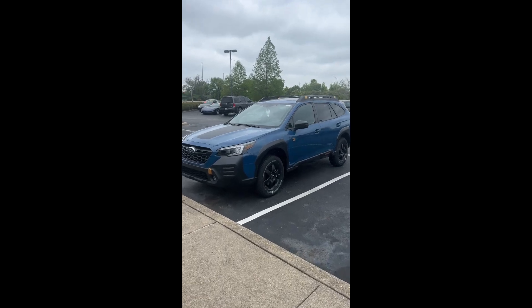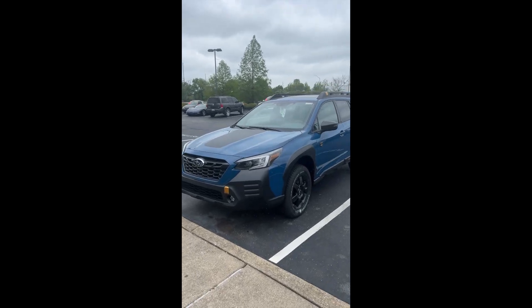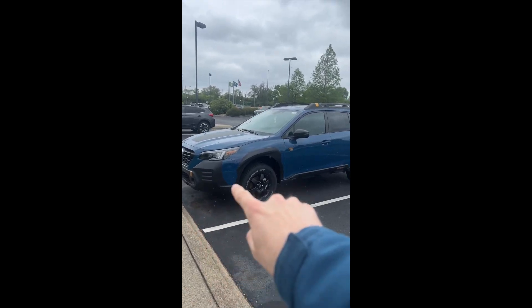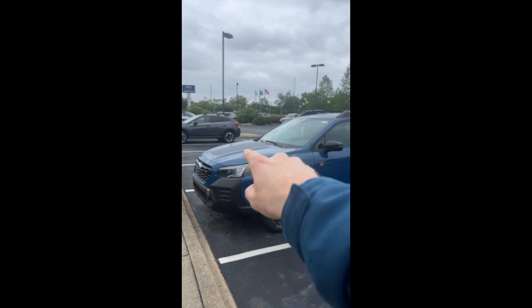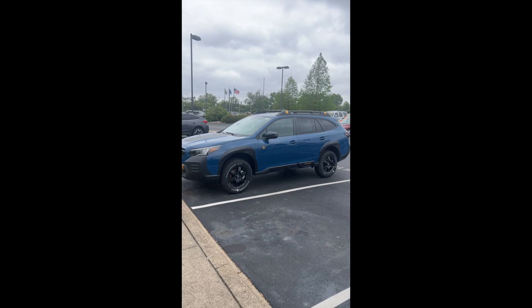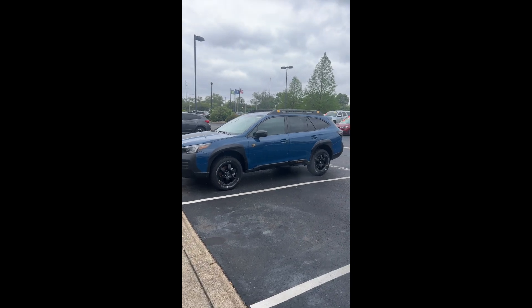Top five cool things on the Outback Wilderness. Number one: the exterior has a rugged appearance with cladding up front on the wheel arches, an anti-glare decal on the front, and this geyser blue exclusive exterior color — it's only offered on the Wilderness.